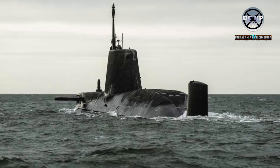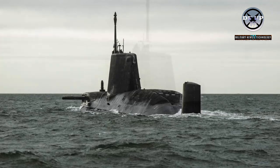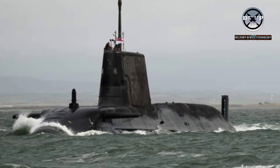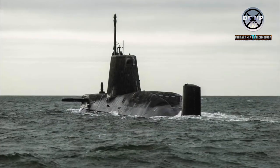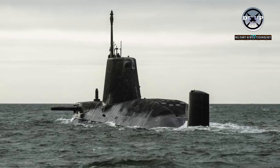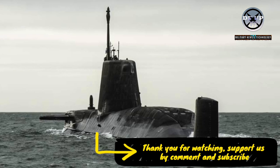The nuclear reactors that power the Astute-class never need to be refueled during their 25-year service period, while the ability to purify water and air means their range is only limited by the amount of food on board. As a result, like her sister boats, HMS Anson will be capable of circumnavigating the globe without resurfacing. Weighing 7,800 tons, she is 97 meters long — just short of two Olympic swimming pools.